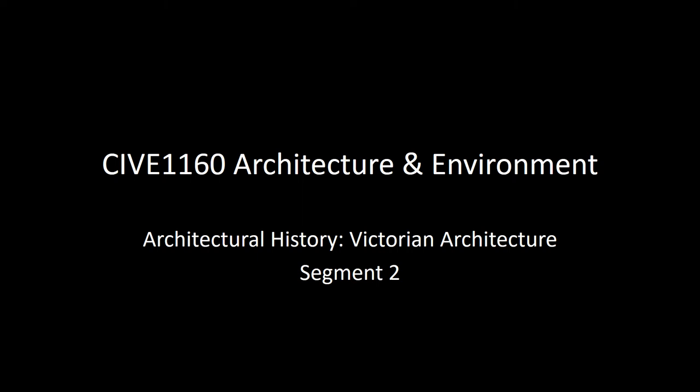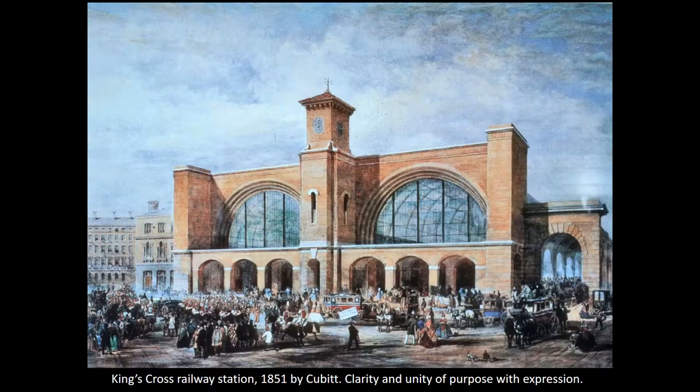This is the second segment of architecture in the 19th century. This is a 19th century view of King's Cross railway station. This was built in 1851 by Thomas Cubitt. It was an example of a new building type, the railway station terminus.